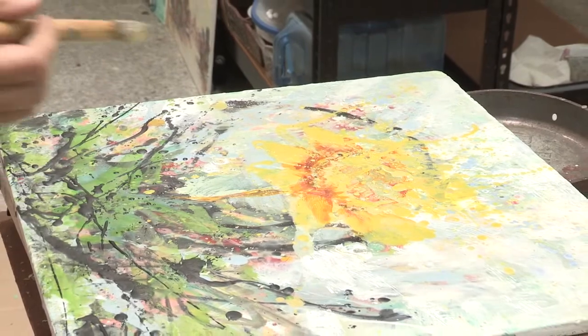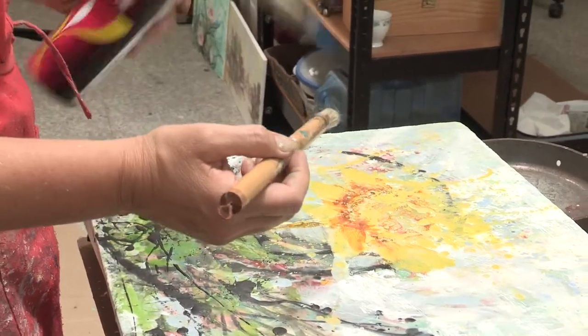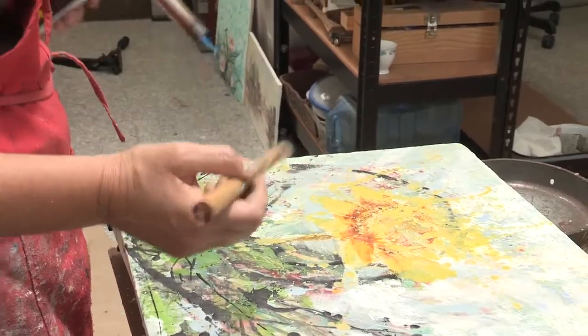My work is primarily inspired by the natural world. My work has always been very energetic. Energetic mark making is the essence behind my work.